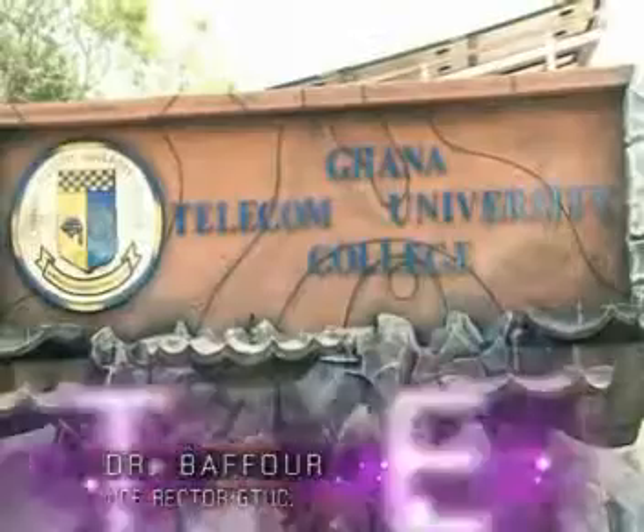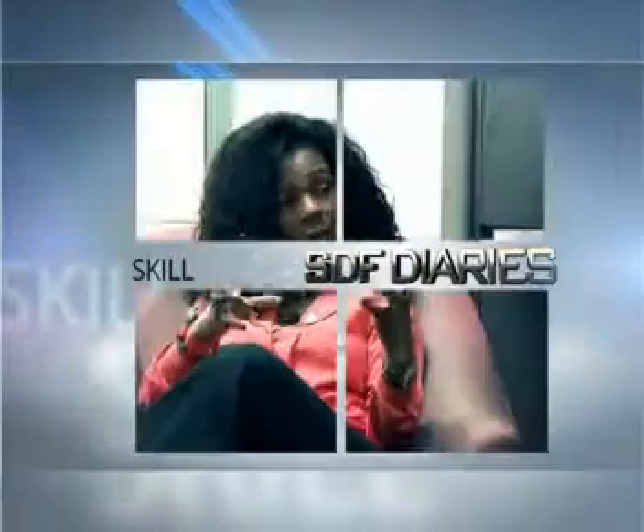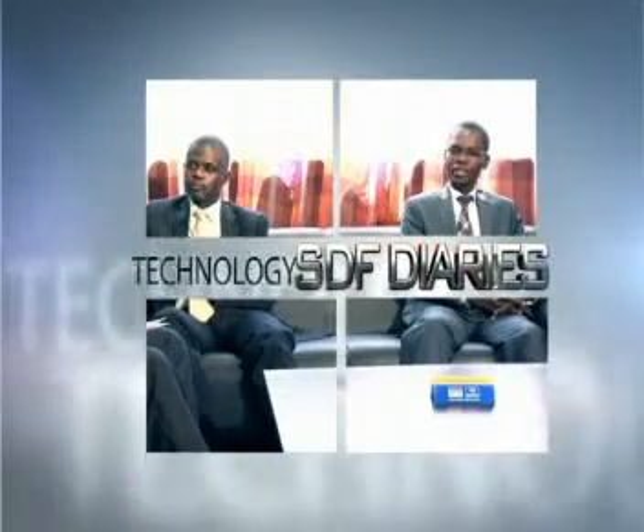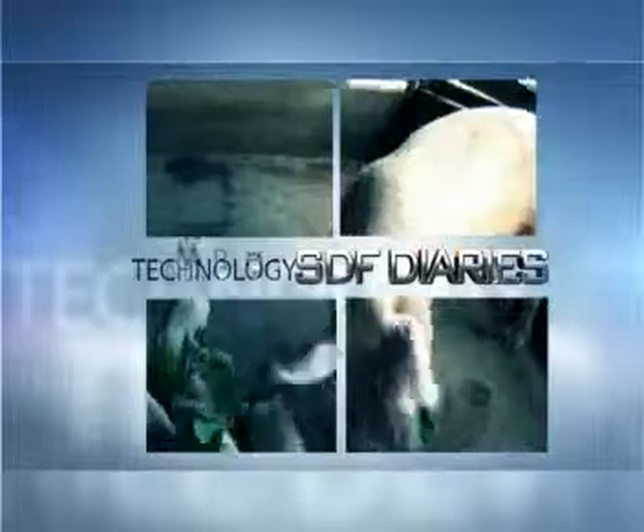Our research showed that Ghana was number eight in the world when it comes to cybercrime. On this program, we shall open up the SDF to you. SDF is here to support businesses to train their staff to be very productive. All that we're trying to do is to build a very solid human capital base. We shall profile beneficiaries of SDF. We are now even positioned to train about 400 workers, and there is a fund from which we are giving grants to businesses to address these challenges.